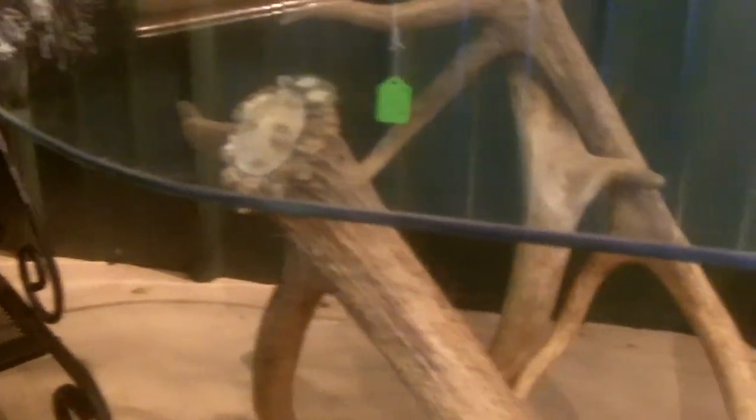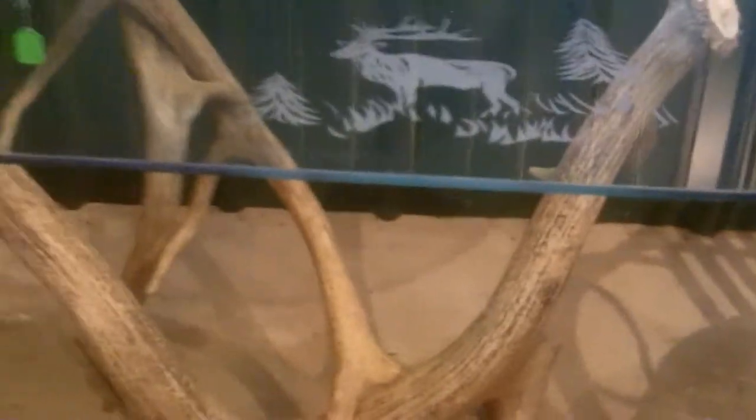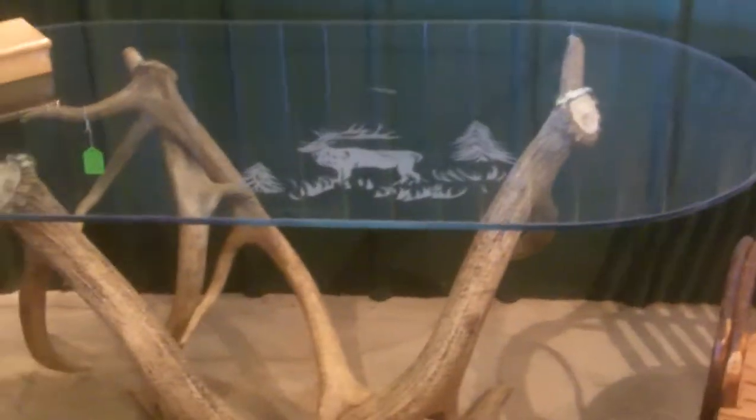This coffee table was also made by Sam and Christy. Christy drew the picture of the elk that is sandblasted into the bottom of the glass. The antlers on this bull elk are actually the antlers that form the base of the coffee table. This is also a piece that we have for sale in our shop.